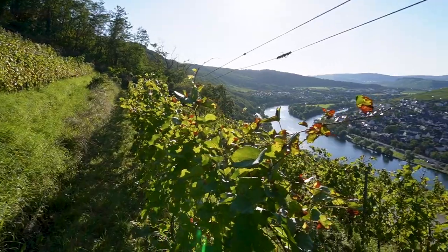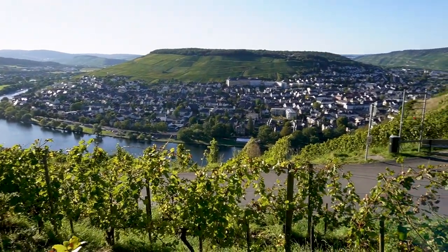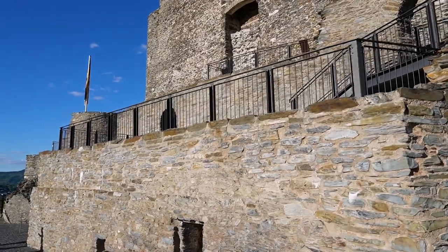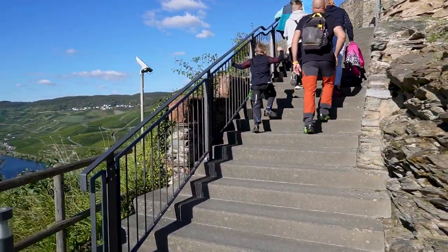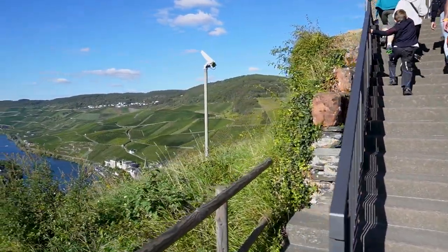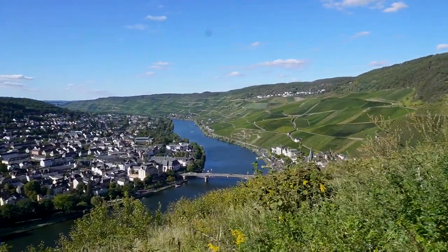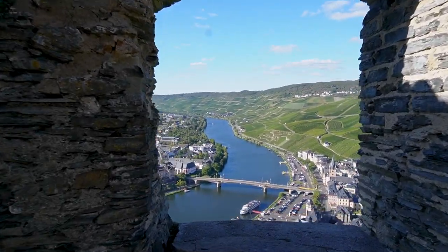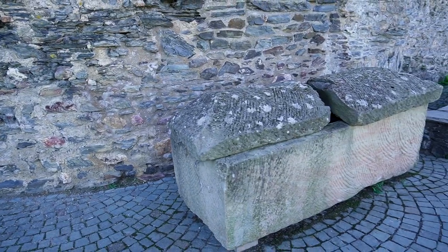The Burg Landshut castle ruin is one of the oldest buildings on the Mosel. It was constructed in the year 1276 and, according to the latest findings, was possibly a Roman fort dating back to the 4th or 5th century to secure the military supply along the Mosel to the Rhine border of the Roman Empire. The towering structure that stands on the hilltop today belongs to the 12th or 13th century and is one of the best preserved structures in the Mosel Valley region.